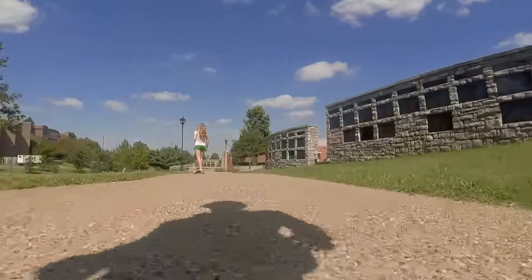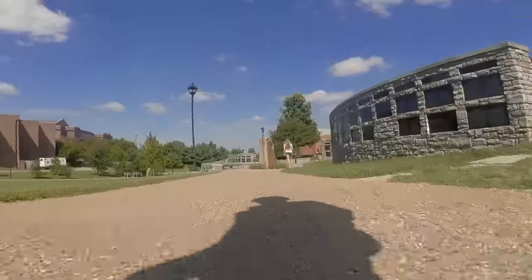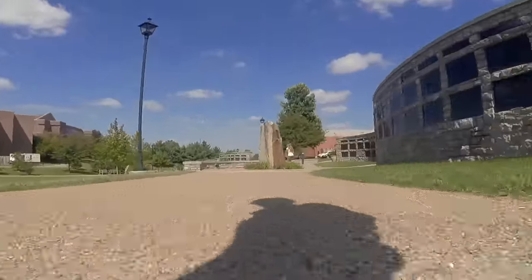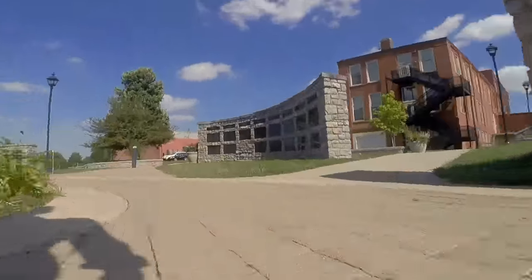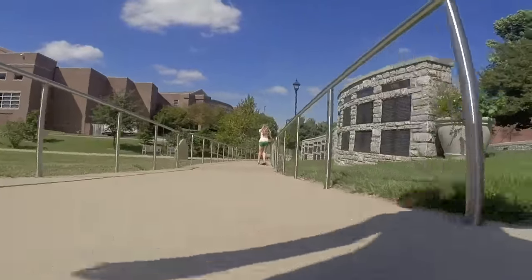Located in the heart of Berea's campus, this gorgeous green area is called Fee Glade, in honor of our founder, Reverend John G. Fee. It's home to the Legacy Wall, a memorial that lists more than 3,000 donors who included Berea in their wills.